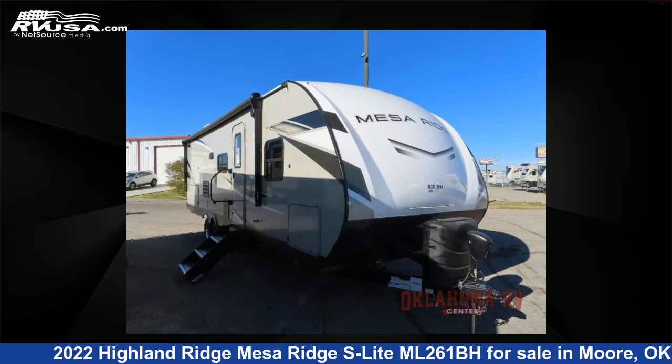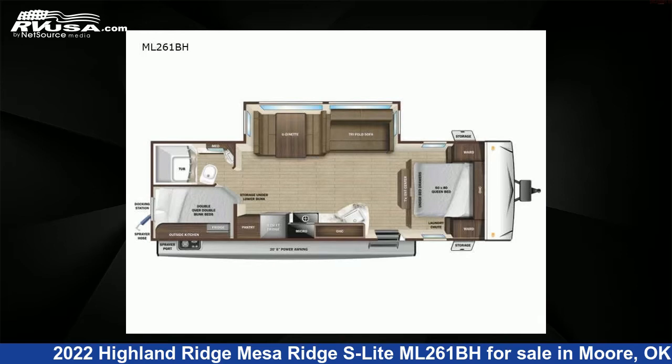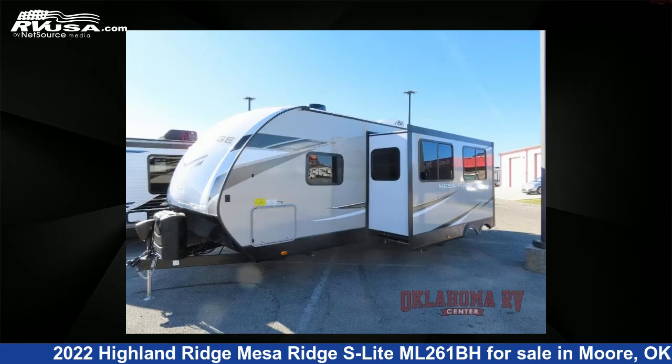This 2022 Highland Ridge Mesa Ridge S-Lite ML261BH is a travel trailer RV. It is located in Moore, Oklahoma, 73160, and is offered for sale by Oklahoma RV Center.